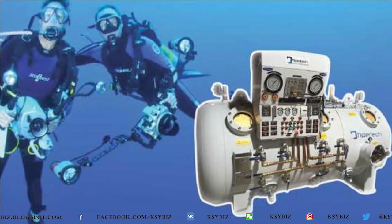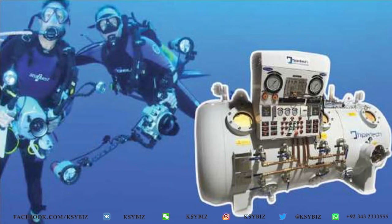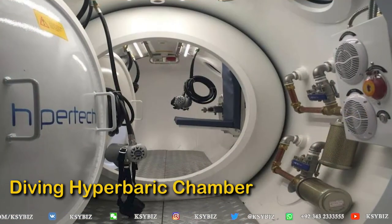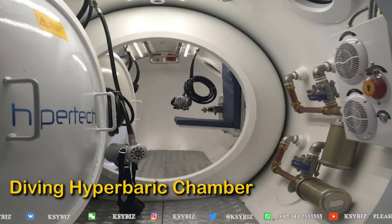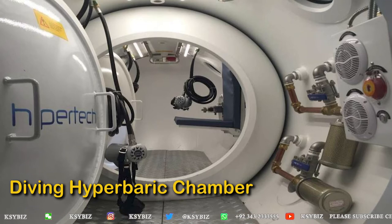Diving chambers are used by deep sea divers because they dive at great depth. With every 10 meters of depth, pressure increases by one atmosphere — so at sea level it is 1 atm, at 10 meters it becomes 2 atm, at 20 meters it becomes 3 atm, and so on.